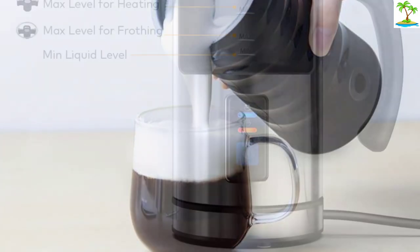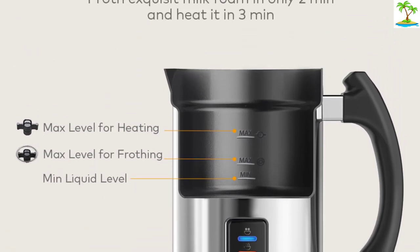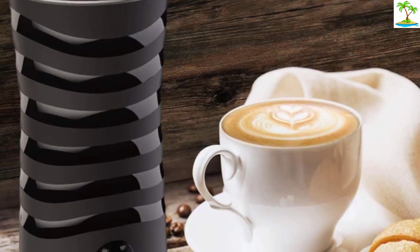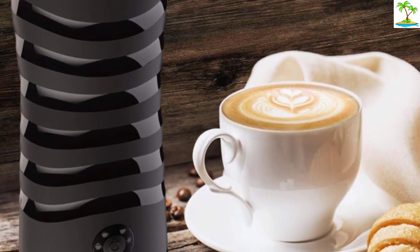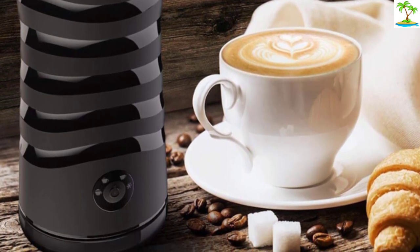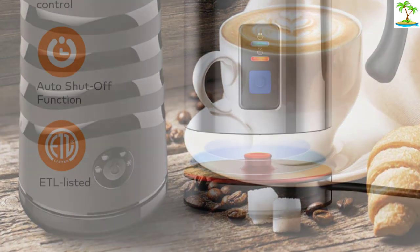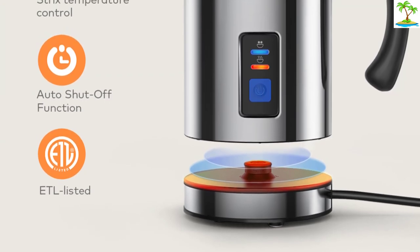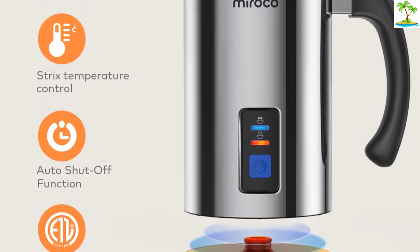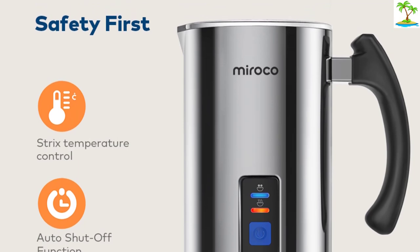It has a decent volume at 8 ounces heated and 4 ounces frothed, and although it isn't dishwasher safe, the non-stick interior wipes clean easily. The Morocco Frother has two settings and two whisk types that allow for heating milk, frothing cold milk, or frothing hot milk. It's much quieter while operating than some bigger competitors and features an auto-shut-off so nothing will overheat or send the froth out of control. The spout and handle make it simple to pour, and the interior has marks to indicate where to fill for heating or frothing. It's a handy, affordable tool that'll make most daily coffee drinkers happy.